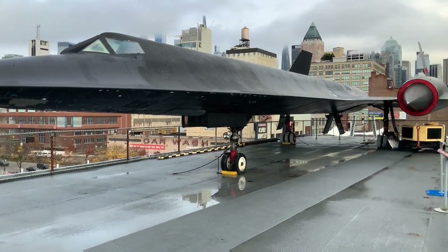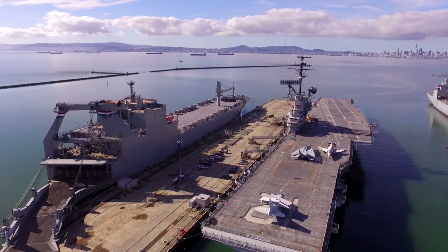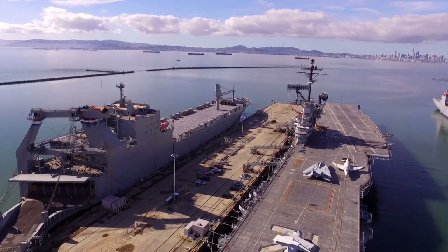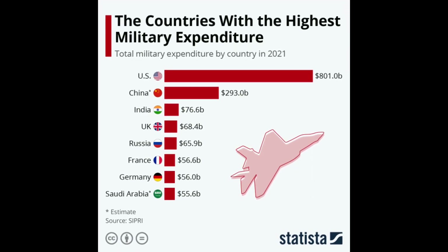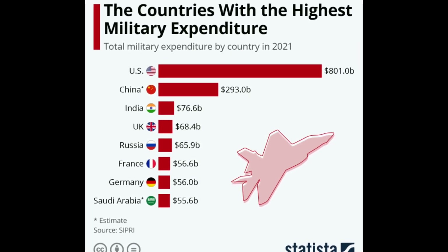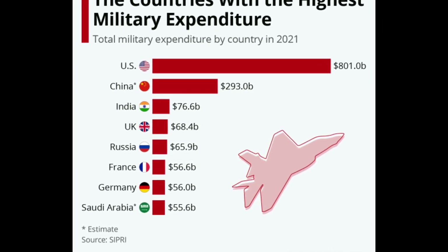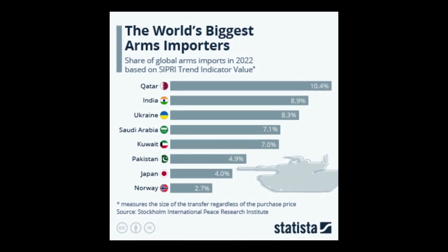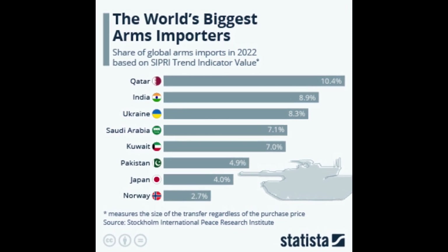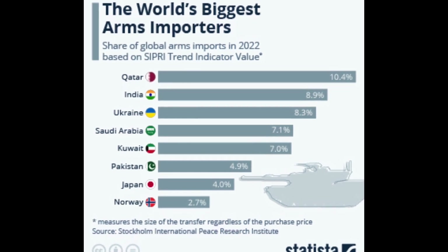The global defense market is experiencing unprecedented growth, driven by increasing geopolitical tensions and the need for advanced defense capabilities. According to a report by the Stockholm International Peace Research Institute (SIPRI), global military expenditure reached $1.98 trillion in 2022, representing a 4.4% increase compared to 2021. This growing demand presents a significant opportunity for the KAAN and other fifth-generation fighter jets.